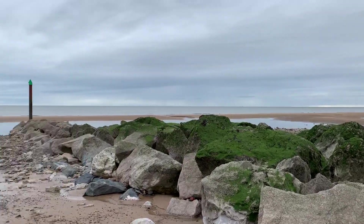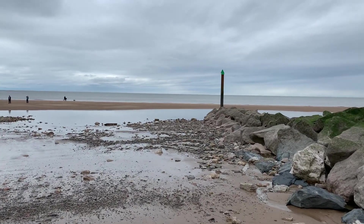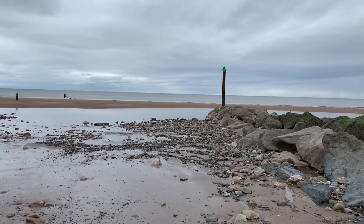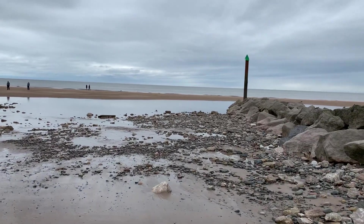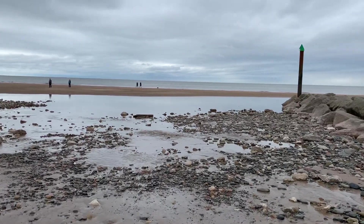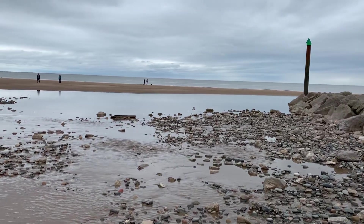This pole at the end of the groin is a marker pole — it shows anybody using the water for shipping where the end of the rocks are. I'm just wondering whether we can get a little bit nearer to it so you can see just how big it is, because it's a whopper.